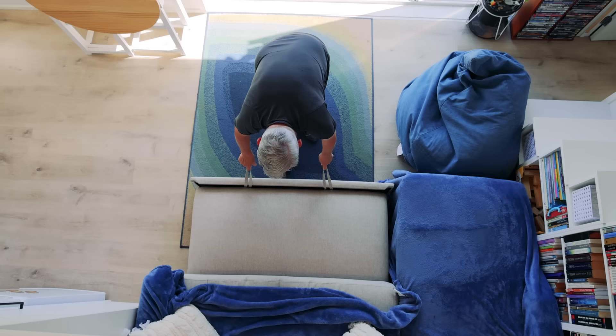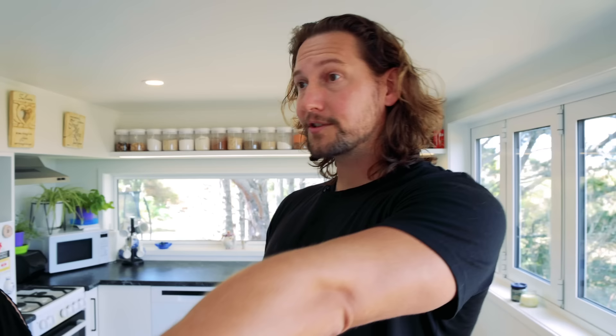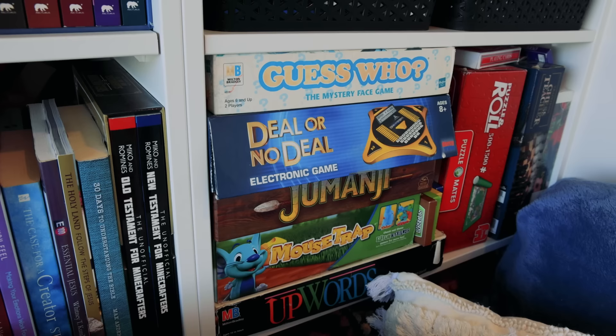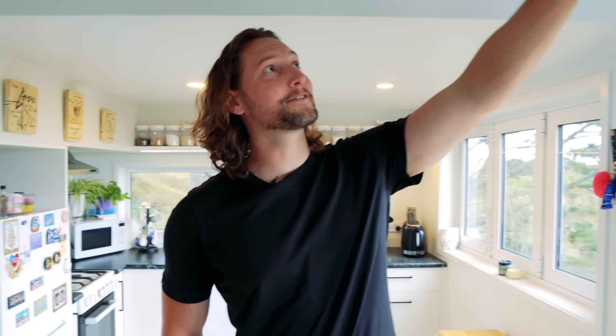The couch actually opens up as most of them do into a bed, and we've got storage under the ottoman. We've got lots of storage in this space as well — we're avid book readers so we've got our kids' books and toys for our baby, all of our books, puzzles, everything a family needs, plus DVDs and PlayStation games.